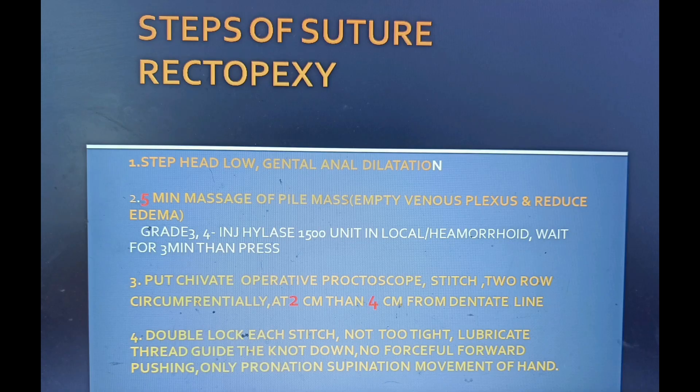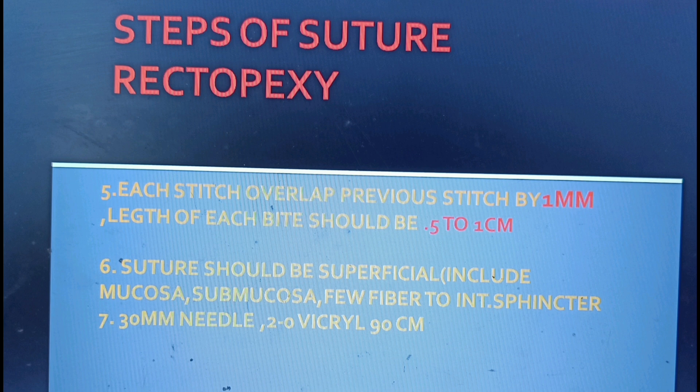Steps of Chivate's rectopexy: First, steep head-low position and gentle anal dilatation. Second, five-minute massage of each pile mass to empty the venous plexuses. Third, insert the Chivate operative proctoscope and stitch in two rows circumferentially at 2 and 4 cm above the dentate line. Fourth, double-lock each stitch, not too tight. Lubricate the thread, guide the knot down — no forceful forward pushing movements of the hand, only pronation and supination movements. Each stitch should overlap the previous stitch by 1 mm.